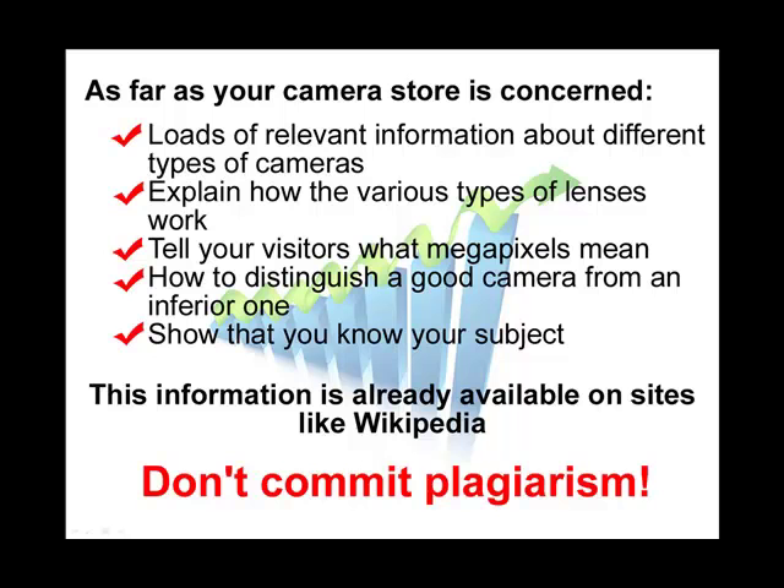As far as your camera shop is concerned, you could have loads of relevant information about different types of cameras. Put on information about tripods, or explain how various types of lenses work. Let your visitors know what megapixels mean. Distinguish a good camera from a bad camera and let your visitors know how to do the same. Basically, you want to show that you are an expert in the subject you're discussing. This information may be similar to things found on sites such as Wikipedia; however, never commit plagiarism. If you're using content from another site, make sure you're giving credit to that site — don't claim it as your own.